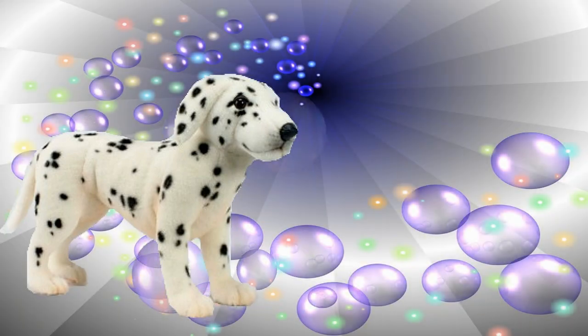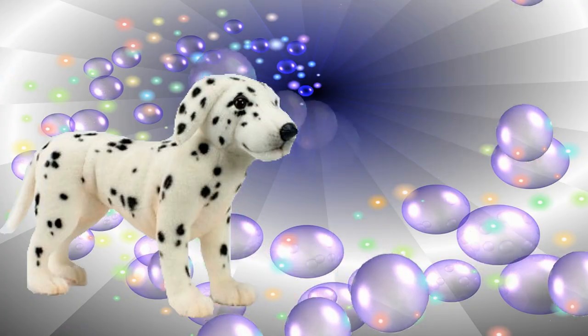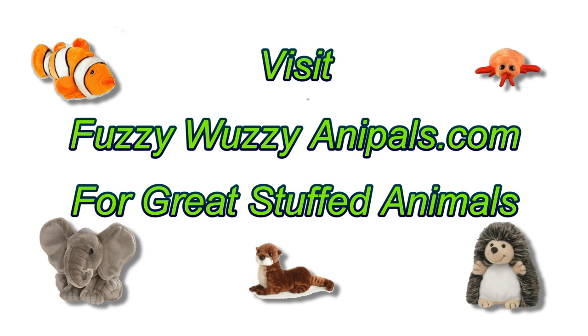Hansa can't buy you a real puppy, but with these outstanding plush ones, they're almost as good, if not better than the real thing. Just visit FuzzyWuzzyAnnaPals.com to get your own stuffed puppy.